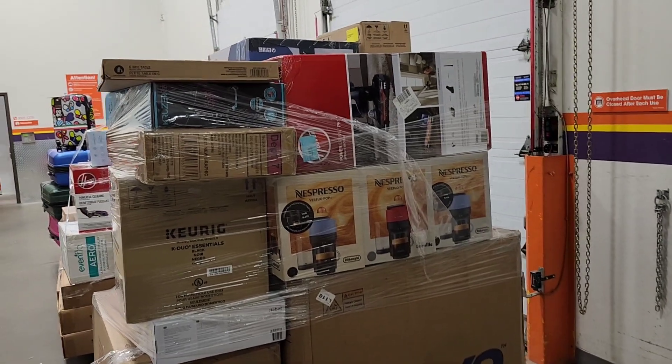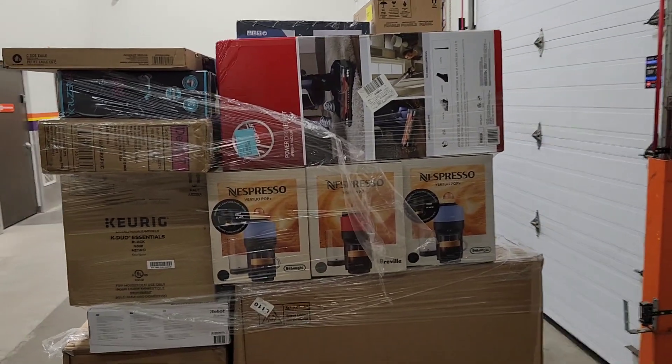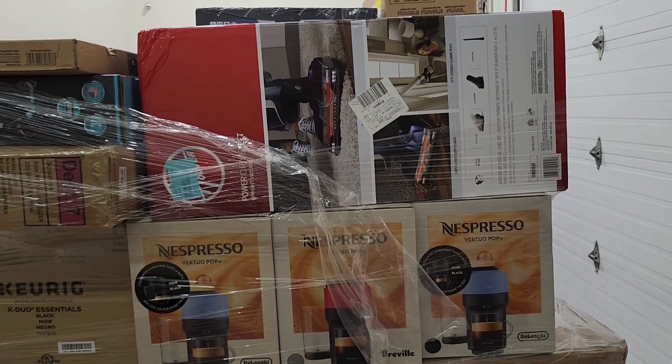Hi, this is Saif from BestDealTrading.ca. I'm here again. We have a new shipment arrived for the liquidation item including a lot of new stuff.